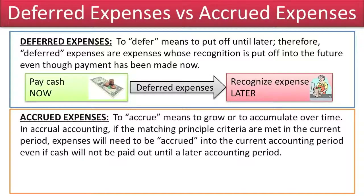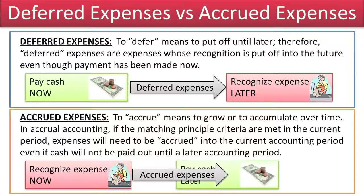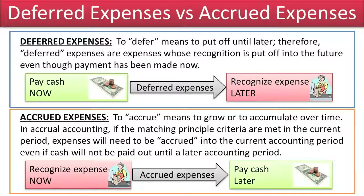Accrued Expenses. To accrue means to grow or to accumulate over time. In accrual accounting, if the matching principle criteria are met in the current period, expenses will need to be accrued into the current accounting period even if cash will not be paid out until a later accounting period.